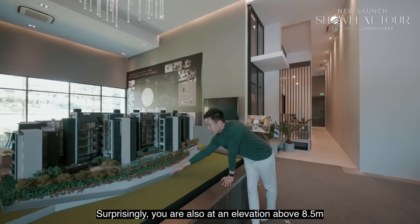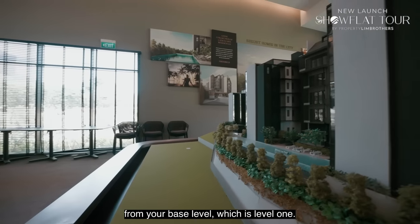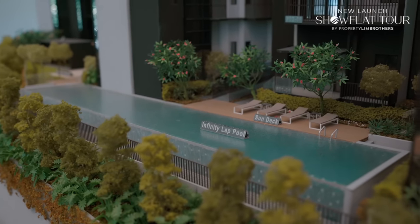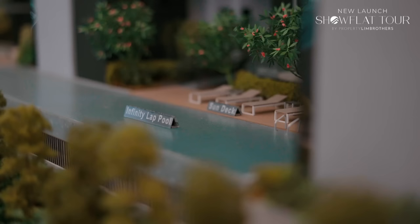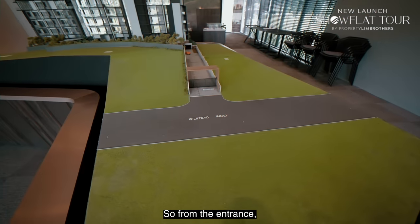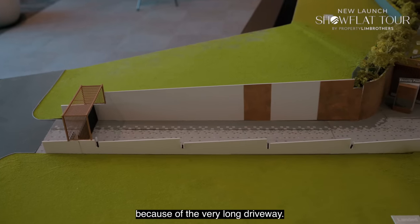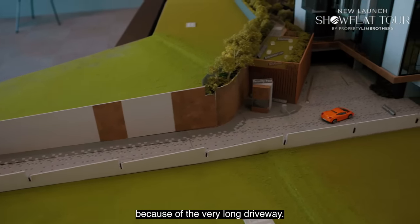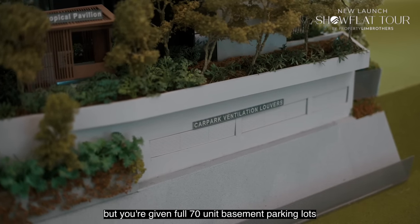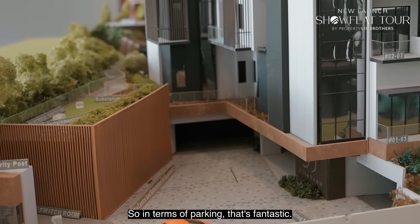Surprisingly, you are also at an elevation of about 8.5 meters from your base level at level 1, and that's also where the Infinity Pool is situated. From the entrance, this gives you a feeling of entering a resort because of the very long driveway. Although this is a 70-unit project, you are given a full 70-unit basement parking lot with two handicapped lots — fantastic for parking.